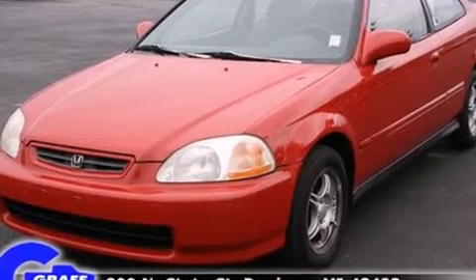The 1998 Honda Civic. This two-door, five-passenger coupe provides exceptional value.